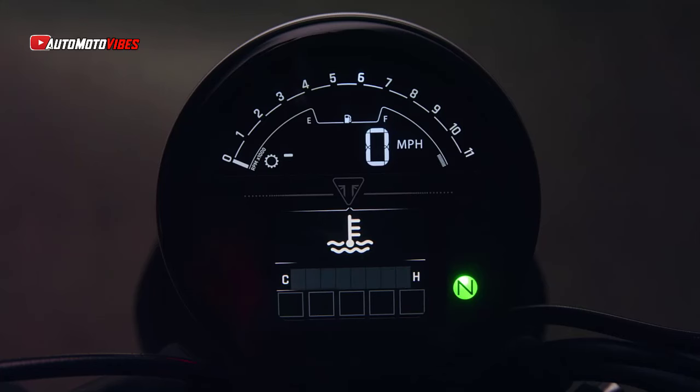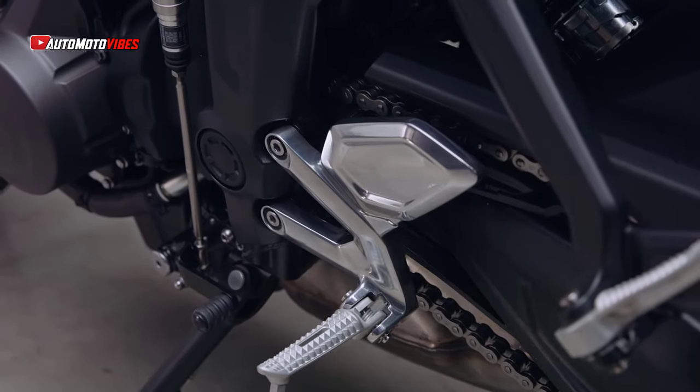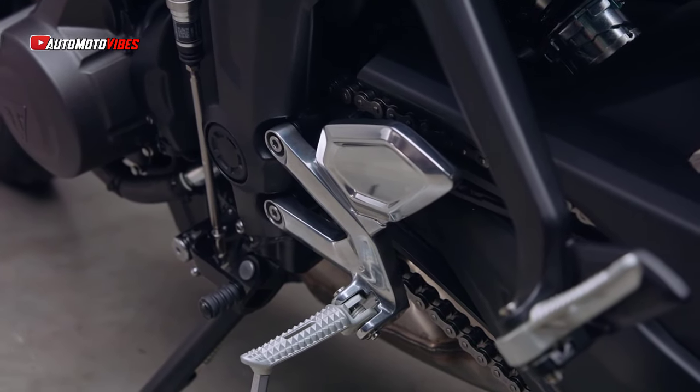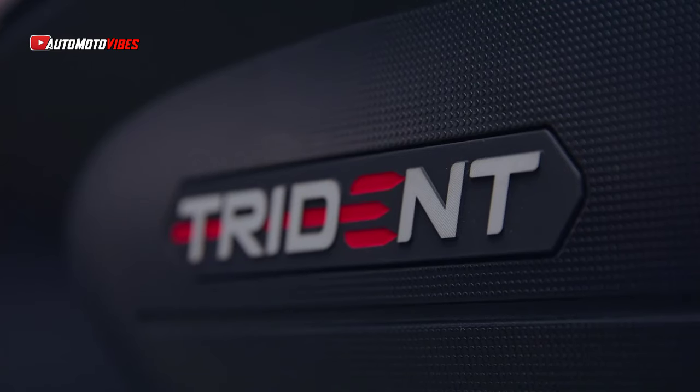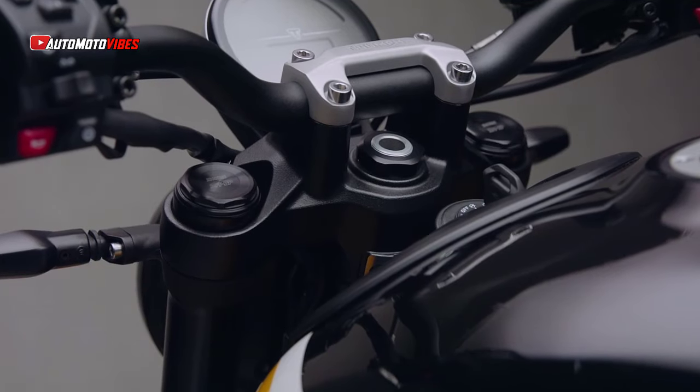One of the most significant upgrades to the 2025 Trident 660 is the introduction of best-in-class technology. Optimized cornering ABS and traction control, previously unavailable in this segment, now come as standard. Using data from the 6-axis inertial measurement unit (IMU), the system continuously adjusts braking and throttle parameters based on lean angle and other factors, providing maximum safety and performance during aggressive cornering or sudden braking. This level of rider aid is usually reserved for more expensive motorcycles, making the Trident 660 a standout in its class.